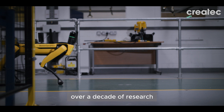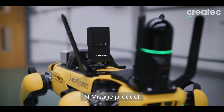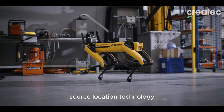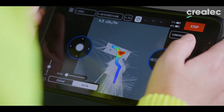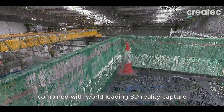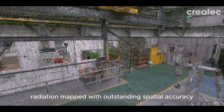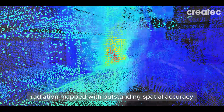Over a decade of research has brought to life this latest Envisage product, building on our most advanced source location technology. Combined with world-leading 3D reality capture, the results are truly remarkable — radiation mapped with outstanding spatial accuracy.